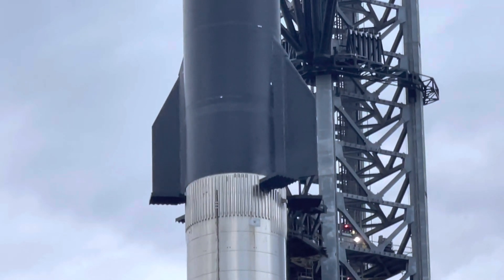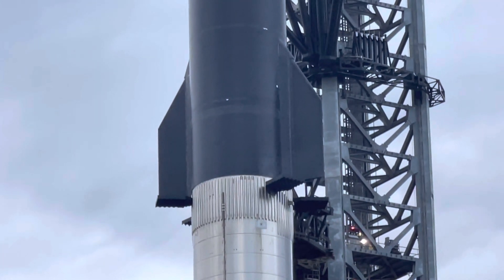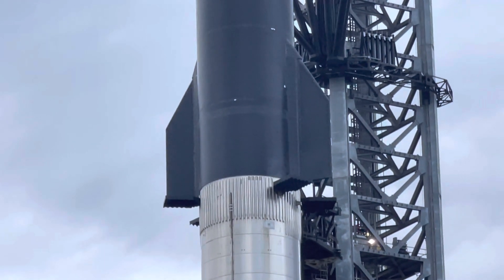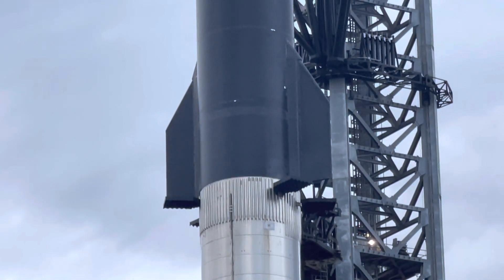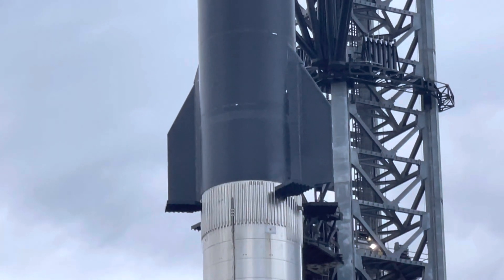They did a bunch of work fit testing last week, so I'm not sure if we're seeing an upgraded fit for the Starship booster. But it looks to me like there is more area over there underneath those grid fins — we see those vertical stripes, which seems to be new in that area there.